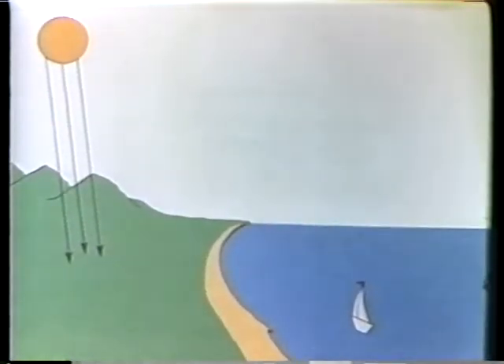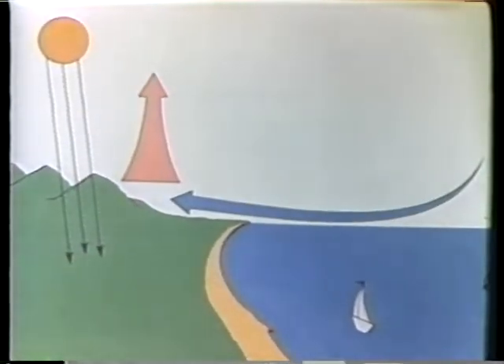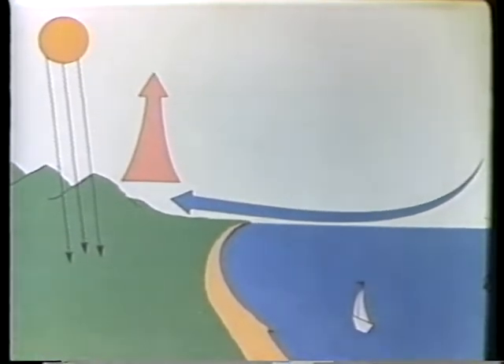As the Sun warms the Earth, the air is also warmed. The warm air rises and cool air rushes in below, causing the conversion of sunlight into another form of solar energy: wind.